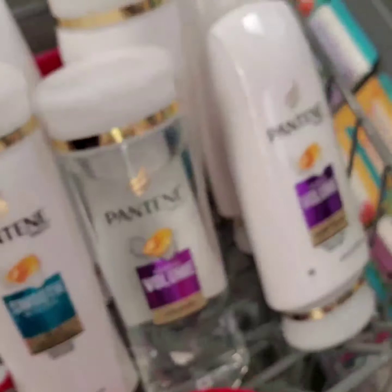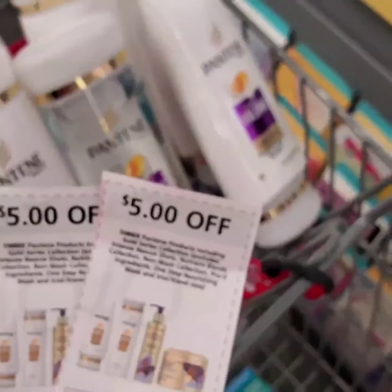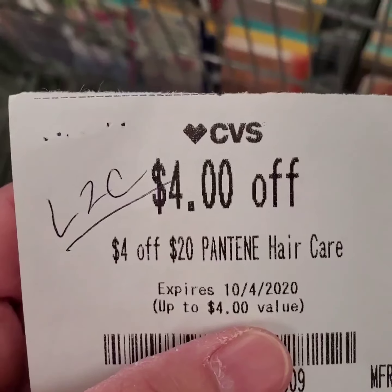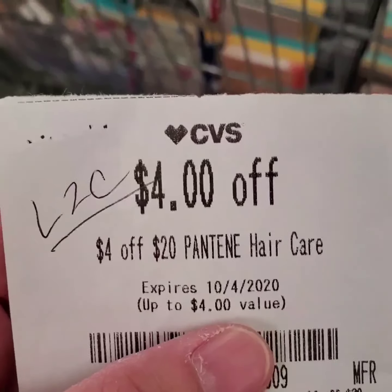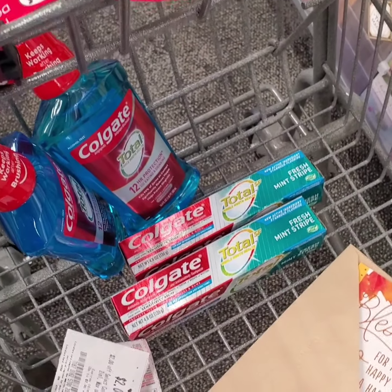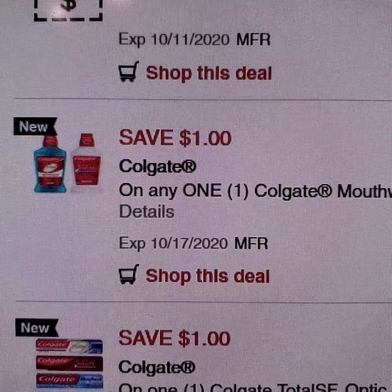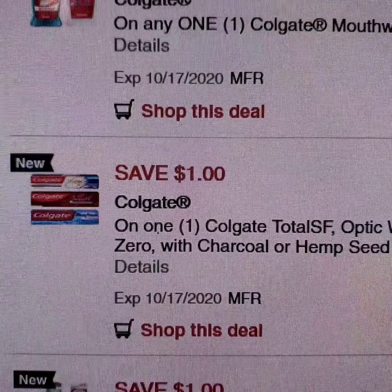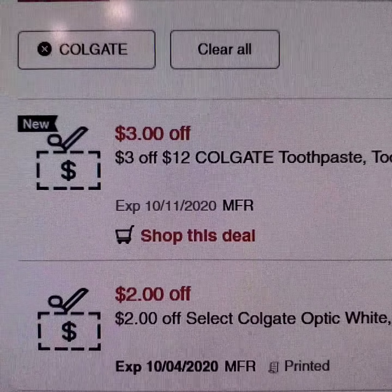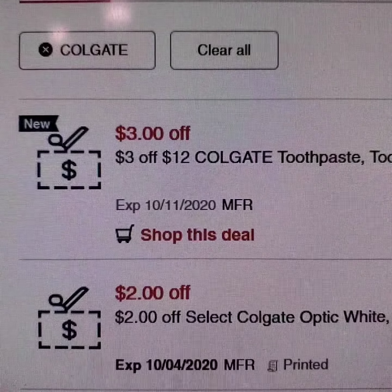I'll get 2 of the Colgate mouthwash. Colgate total toothpaste is $3.49. When you purchase 2, you get 4 extra bucks. I'm going to get 2 of them. Thanksgiving Hallmark cards are $0.99 each and I'm going to get 2 cards. So for this transaction, I got 6 Pantene hair care products, Colgate mouthwash and toothpaste, and 2 Hallmark cards.